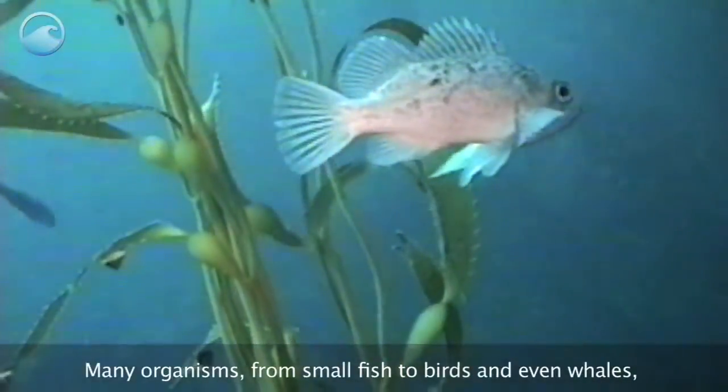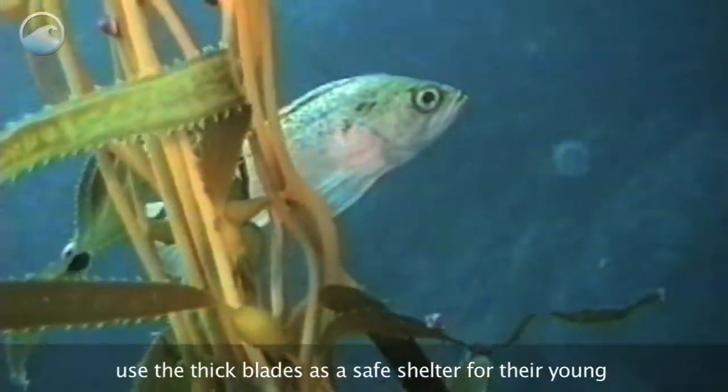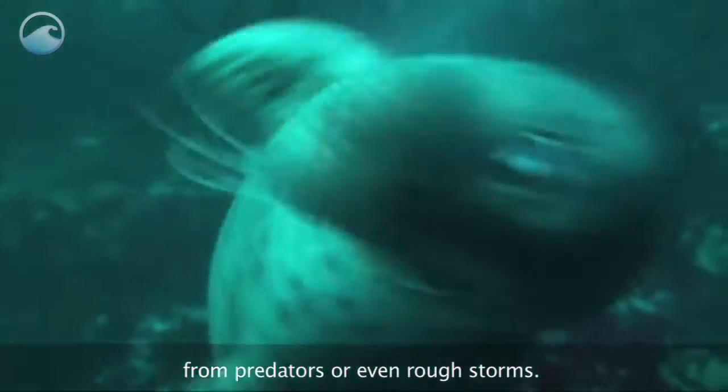Many organisms, from small fish to birds and even whales, use the thick blades as a safe shelter for their young from predators or even rough storms.